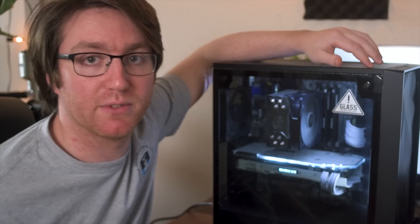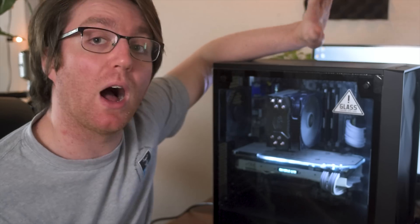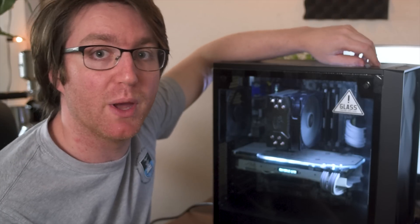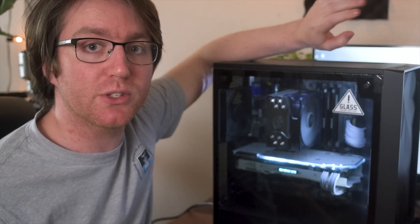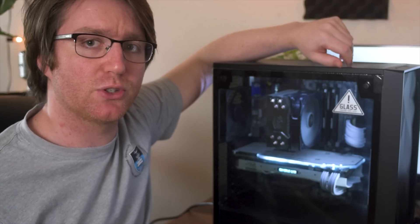I'm going to do a quick breakdown of the components in the 3770K build, but I'd strongly recommend checking out the build log linked in the description. In here we have a 3770K obviously, being cooled by a Hyper 212X. I've got 16 gigs of HyperX memory — it is DDR3, so it's a bit older, but it's running at 1866 speed, so it's not too bad.